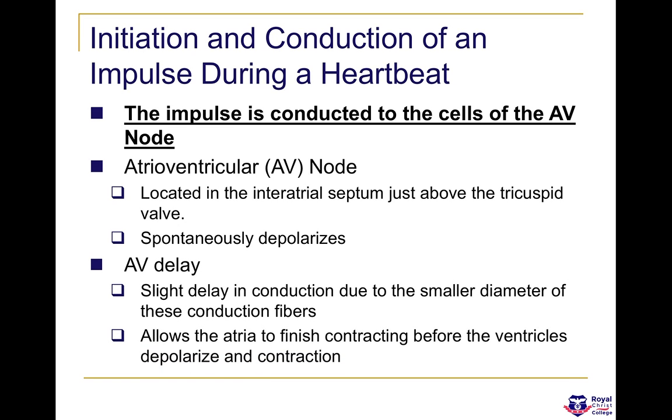The impulse is conducted to the cells of the AV node, which is located in the inter-atrial septum, whereas the SA node is located in the right wall of the right atrium, just inferior to the superior vena cava. There is an AV delay, and this occurs because the inter-nodal pathway has a smaller diameter of conduction fibres, so they travel slowly. This AV delay is really important because it allows the atria to finish contracting completely before the ventricles depolarize and contract.